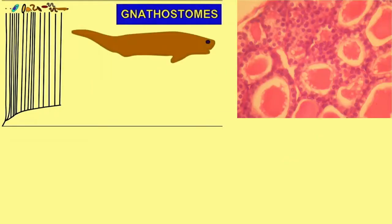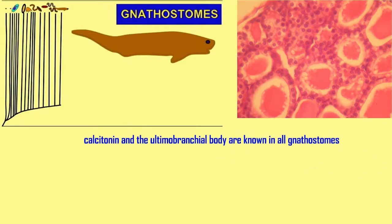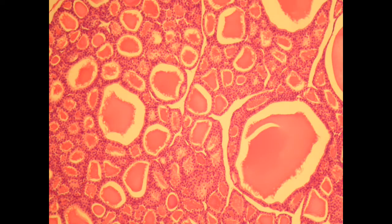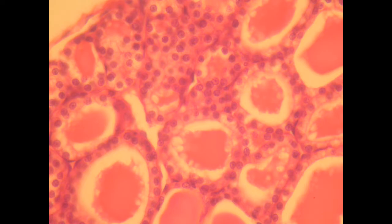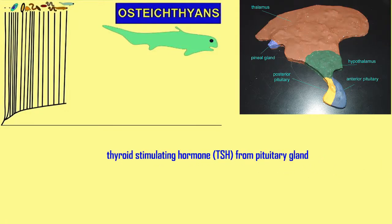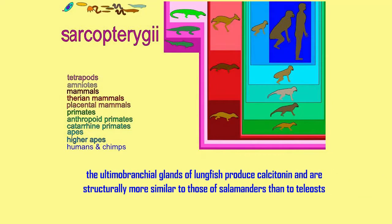In gnathostomes, the portion of the human thyroid gland which secretes calcitonin originates from what's known as the ultimobranchial body. It is known in all jawed vertebrates, where it produces calcitonin. The thyroid gland stores more hormone than is immediately needed. The thyroid-stimulating hormone secreted from the pituitary is known in osteichthyans.